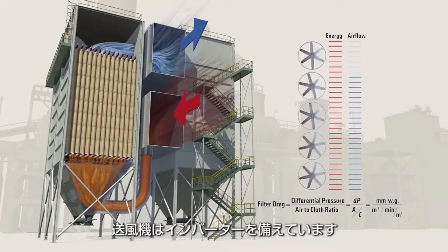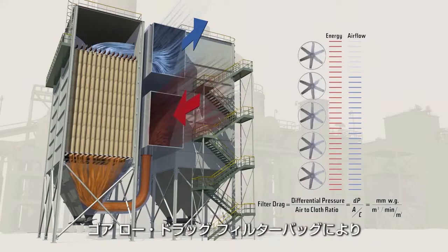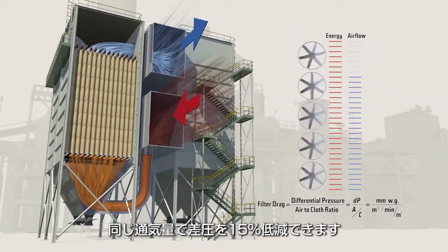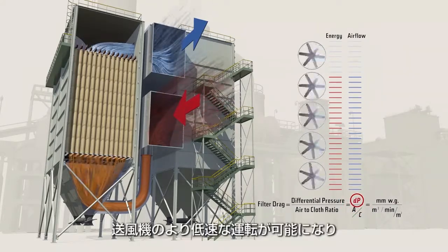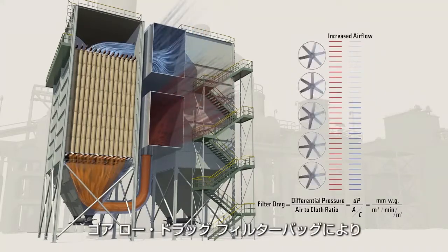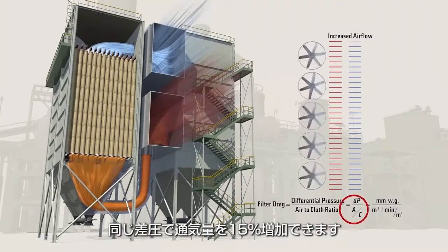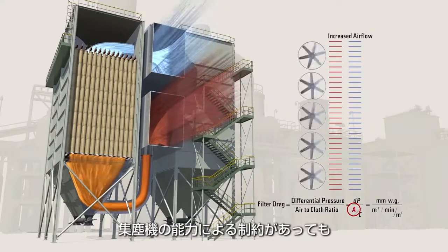On many bag houses, fan motors are variable frequency drive (VFD) equipped. Using Gore low-drag filter bags will allow the same airflow but operate at a 15% lower differential pressure — the fan motor could be operated at a lower speed and use less energy, saving you money. If fan speed is fixed, plants can operate at the same differential pressure and achieve a 15% higher airflow, allowing the potential to increase the productivity of your operation.